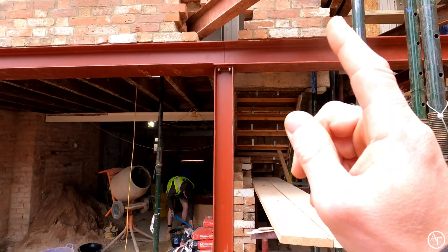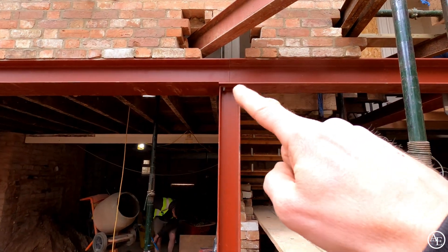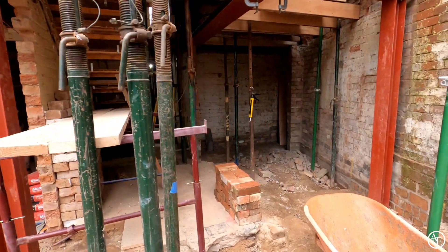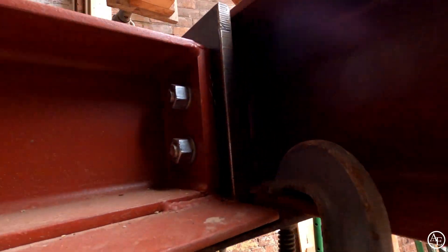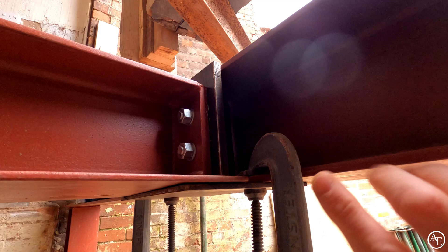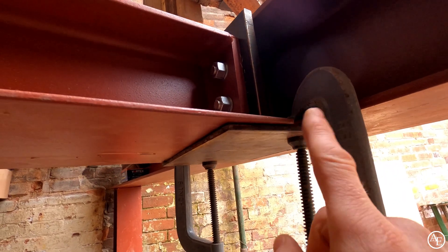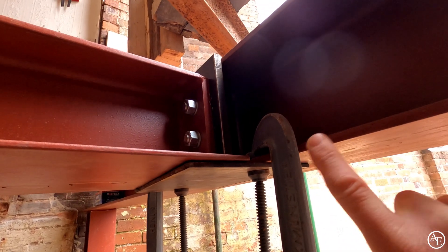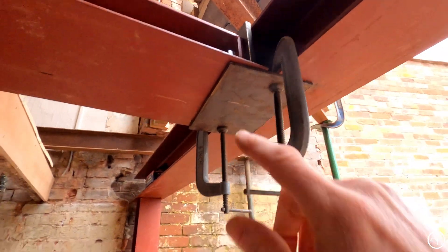We've also got the welders coming today. These steels need to be welded — they're going to weld this junction here and also this junction up in here. We've got this plate in here which goes into there. The structural engineer wanted this plate welded into the webbing of the steel rather than bolted through it like we'd normally do — it allows it to flex. So that needs to be welded as well.